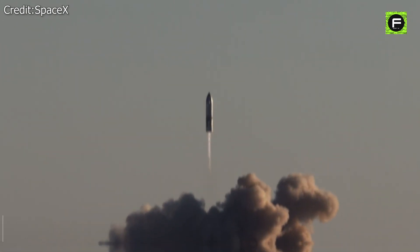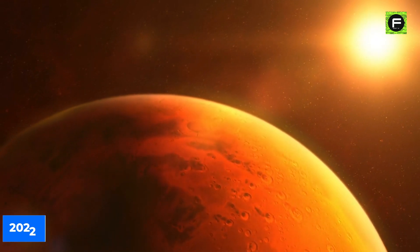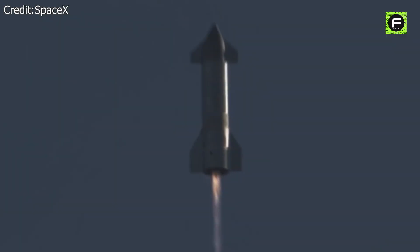Musk wants to send an unmanned Starship rocket to Mars by 2022, followed by manned missions by 2024. This might seem overly ambitious, but Musk has a reputation for eventually achieving his goals.